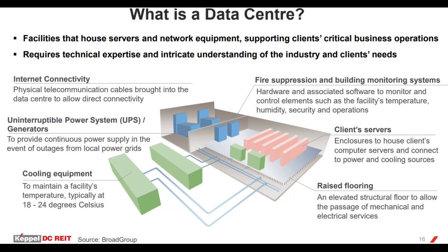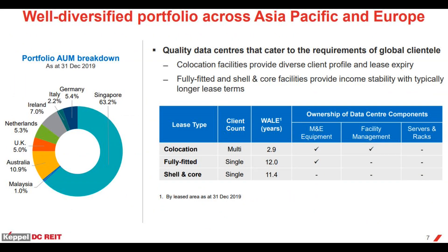There are three types of leases that CapitaLand DC REIT offers. The first is co-location, which means that equipment space and bandwidth are available for rental to retail customers. The customers pay for the rental of the equipment and use their own servers. Co-location facilities provide a diverse client profile and lease expiry.